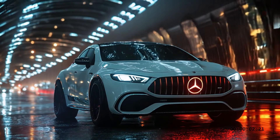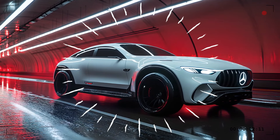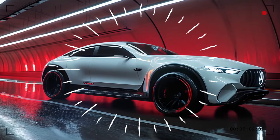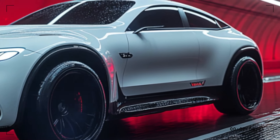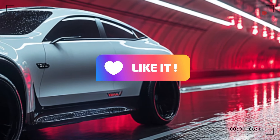Moving to the side profile, you'll notice the coupe-style sloping roofline. This design choice gives the GLE Coupe a sporty vibe while still maintaining its signature luxury. The flush door handles, which stay hidden until needed, add a sleek, modern touch.